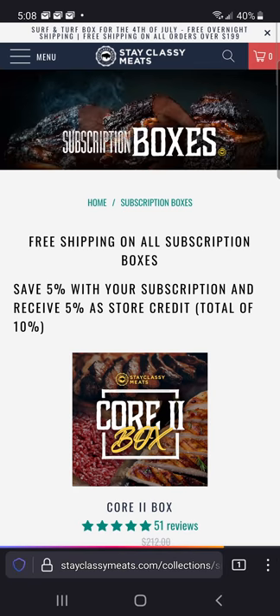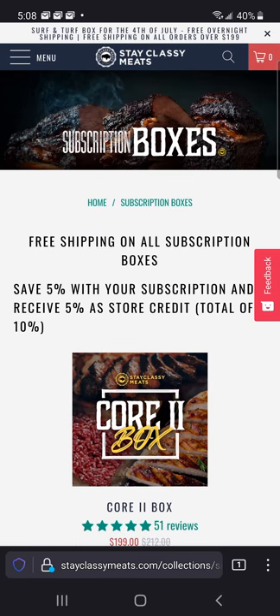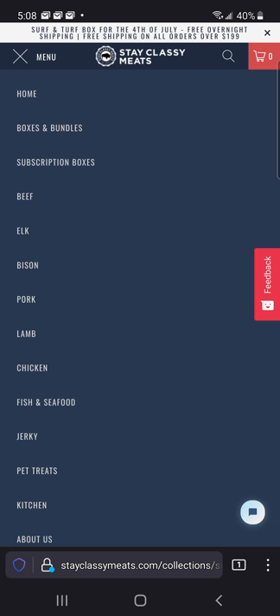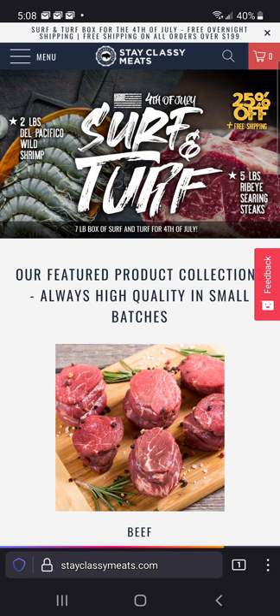We also have some subscription boxes in case you guys want to get into subscriptions. Right now we have a subscribe and save — get an extra 5% off, plus you get 5% back as store credit and you get free shipping always.